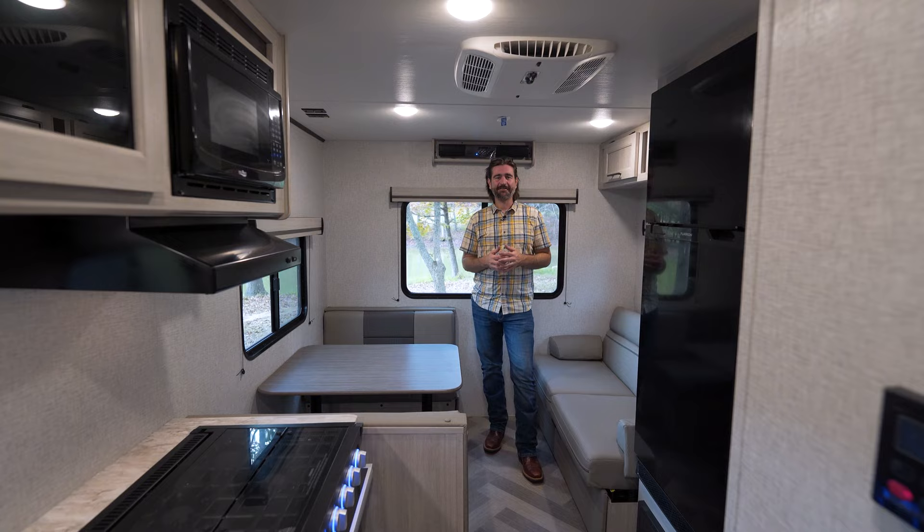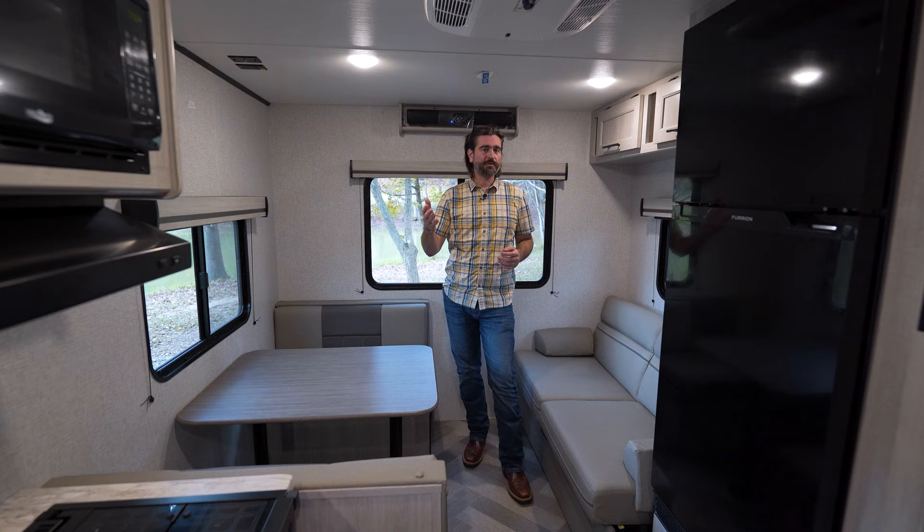I'm your host, Barry, and this is the 2024 Zinger 211RD.